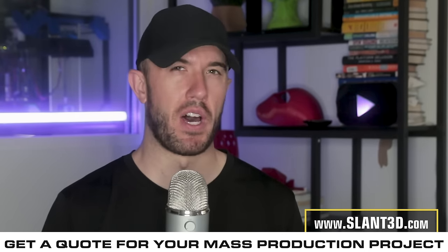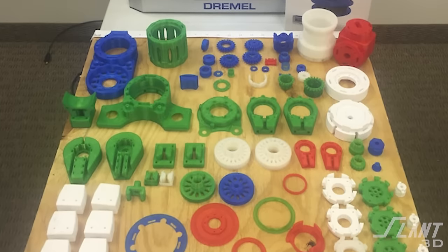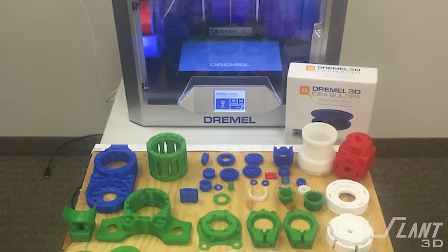In 2017 a Kickstarter popped up for a 3D printed robot arm. You could purchase a kit or you could purchase a fully assembled robot for about $5,000. That robot arm was able to be printed with a standard desktop 3D printer of the time.